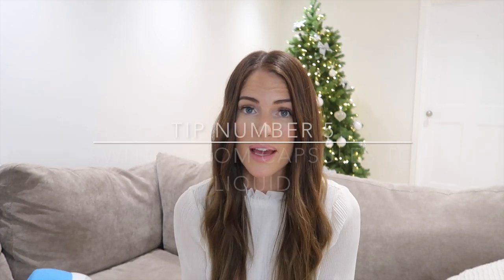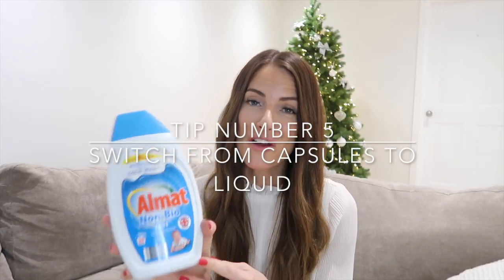That is a really good tip if you're not doing it already. I buy non-bio because my boys' skin is quite sensitive, but they do have nicely scented biological and colour versions in Aldi or wherever you shop. It washes the clothes really well, smells really nice, and it's £2.50 for a whole month's worth of washing — and I do a load every single day, sometimes two. So that is my final money saving tip: switch from capsules or tablets over to the liquid.